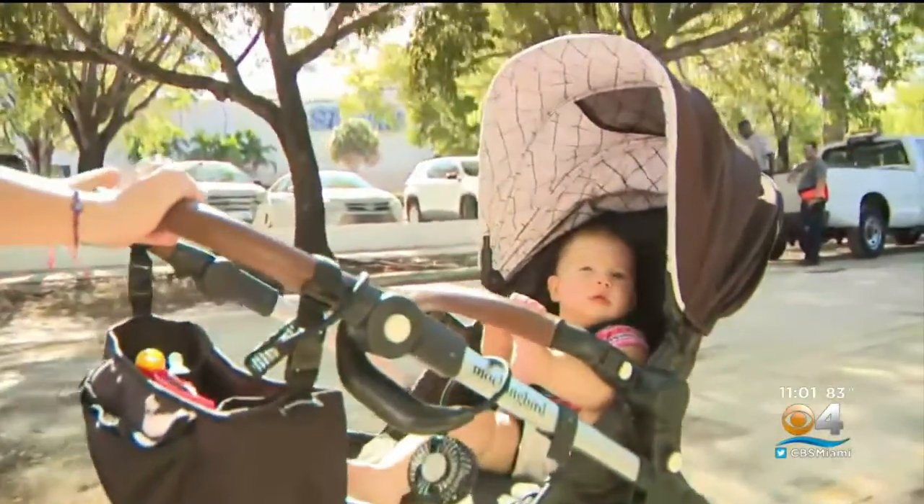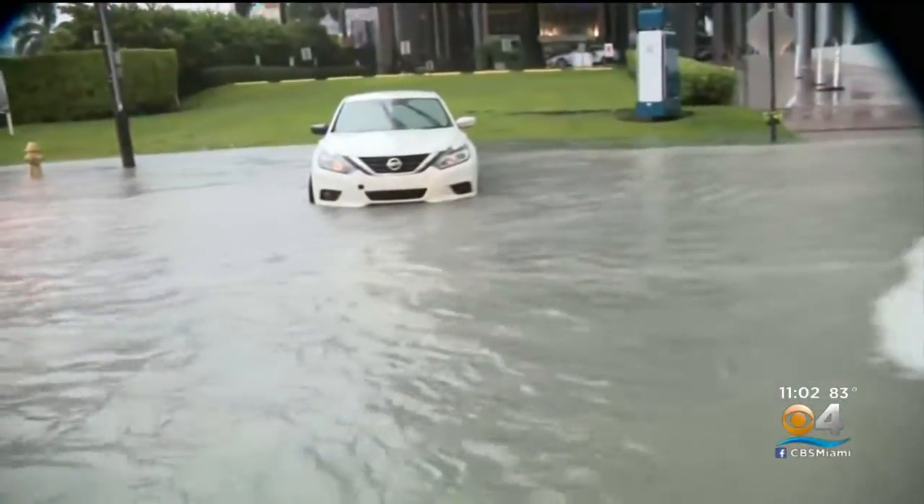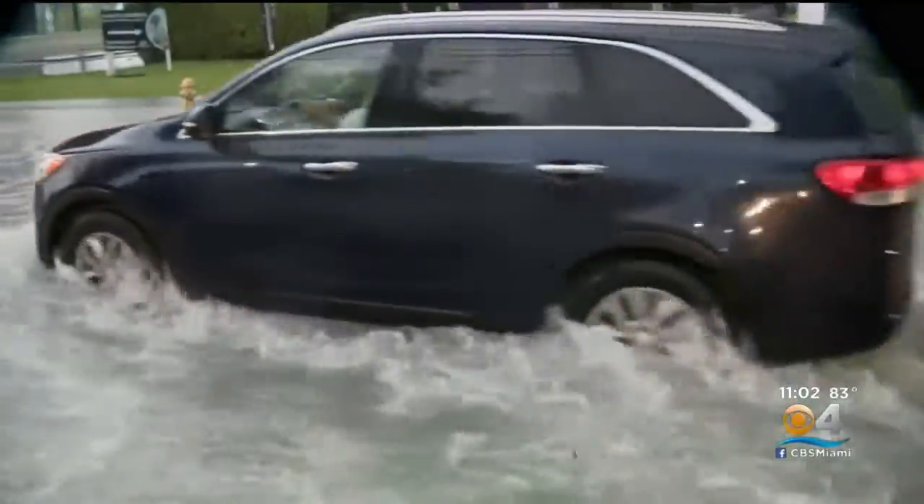This street has been a problem for about 40 years or more. One resident is excited that she and baby Sloan will no longer need to navigate floodwaters with their baby stroller each time rain dumps down.